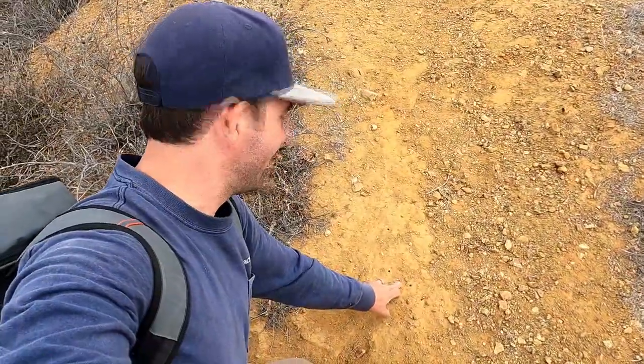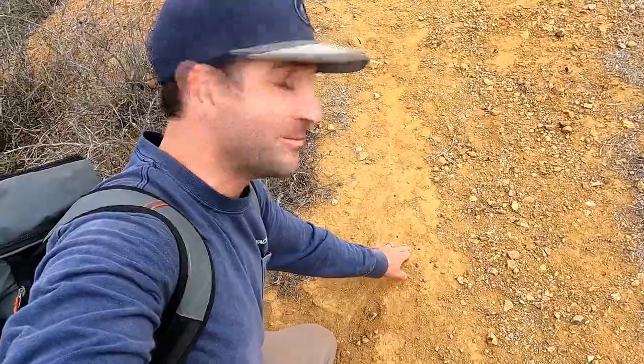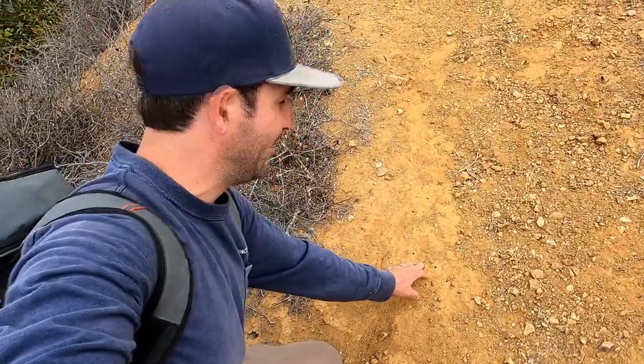There are these perfectly little round holes in the soil here, and that's actually from solitary bees. Native bees - most of them don't sting - they're actually burrowed down into the soil and raise their young there. Really cool.